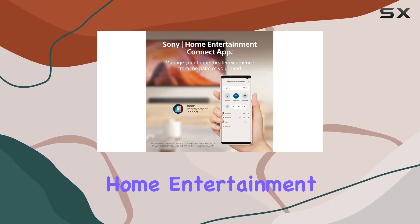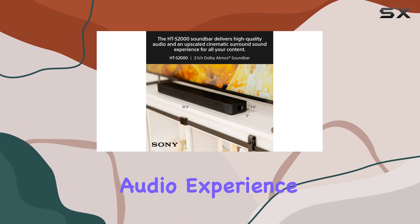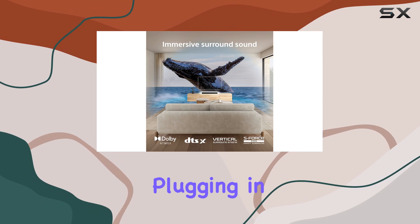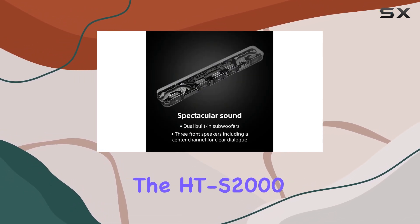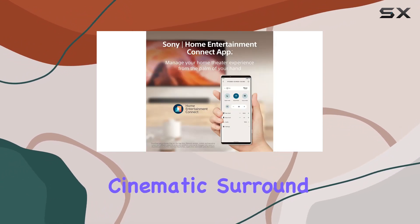The Sony Home Entertainment Connect app adds a layer of convenience, allowing you to control and fine-tune your audio experience with ease. Whether you're streaming music via Bluetooth, plugging in a USB device, or enjoying content from Sony's ecosystem, the HTS-S2000 delivers high-quality audio and a cinematic surround sound experience.